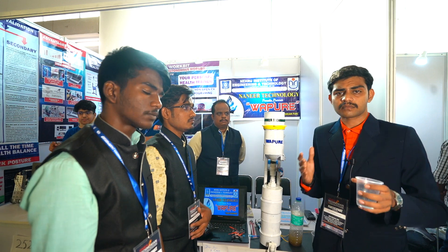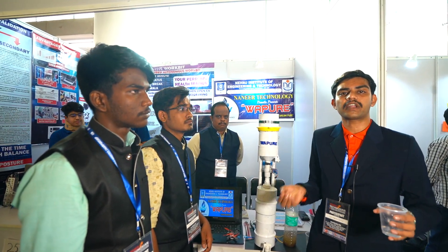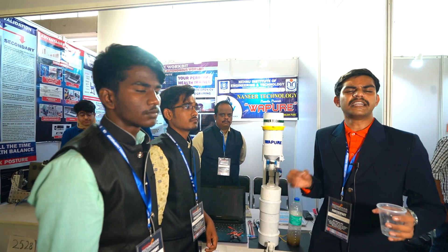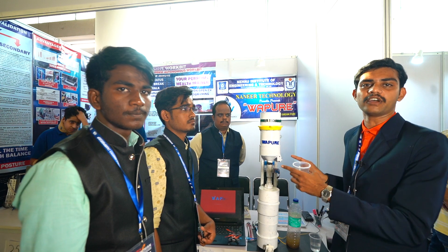Our aim is to bring pure water available at an easier and cheaper cost for each and every citizen of India. Nothing is perfect but nothing is complete — but if you are dreaming for pure, Vapure is here. Thank you.